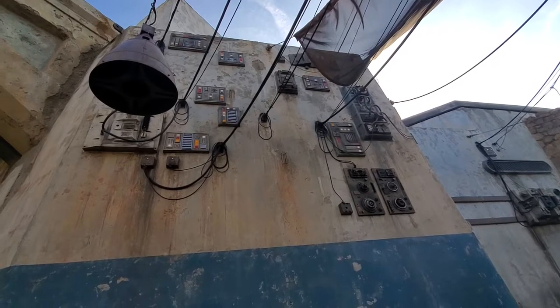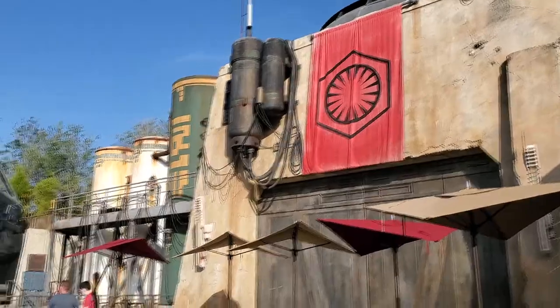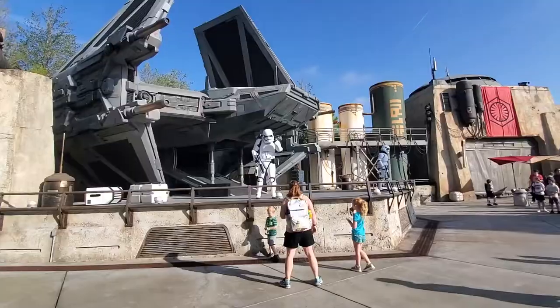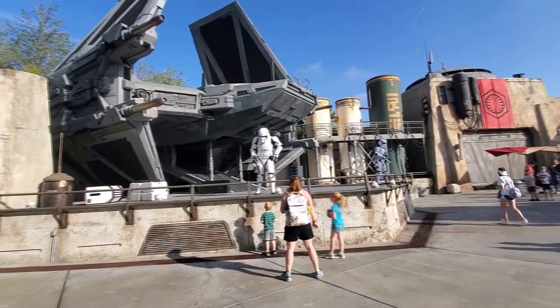Hey everybody, we're back here in Galaxy's Edge, Walt Disney World, and I wanted to talk to you today about the Disney World gift card that's exclusively available in Galaxy's Edge.